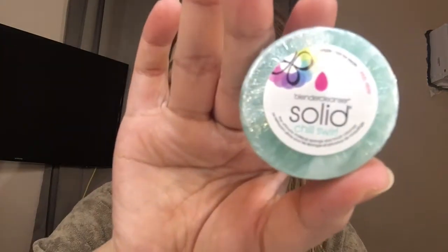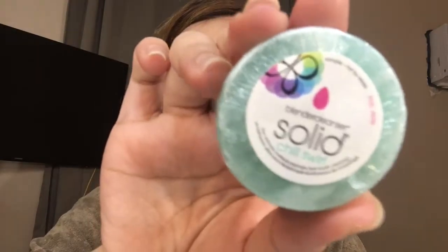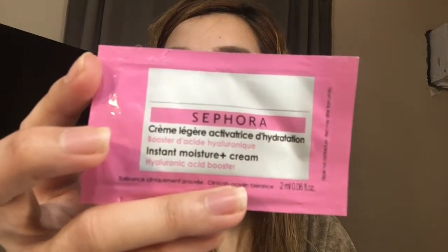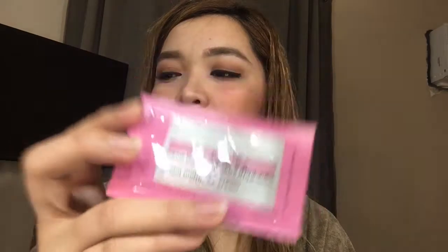First sample is this Beauty Blender Solid Cleanse Swirl — now I have something to wash my beauty blender with. Then there's this Sephora cream, a moisture cream. And then there's this Givenchy lipstick.